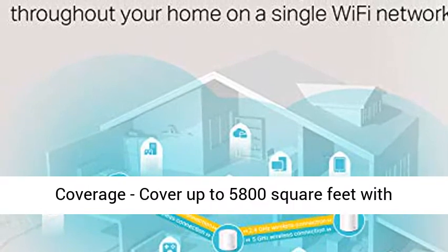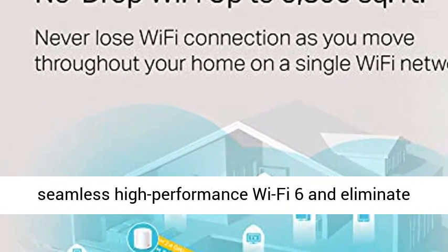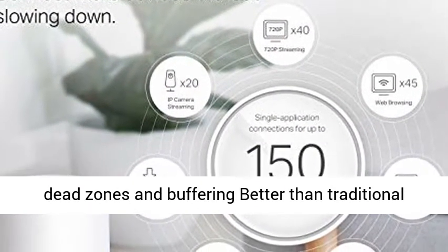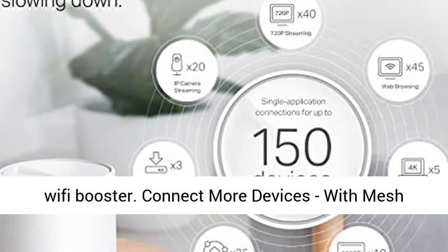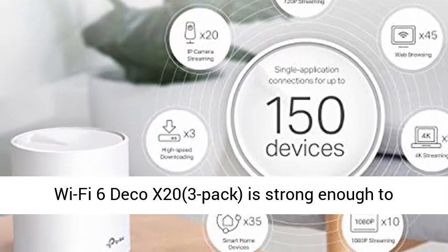Next-gen Wi-Fi 6 AX1800 whole-home mesh system to eliminate weak Wi-Fi for good. Cover up to 5800 square feet with seamless high-performance Wi-Fi 6 and eliminate dead zones and buffering better than a traditional Wi-Fi booster.